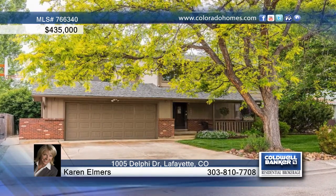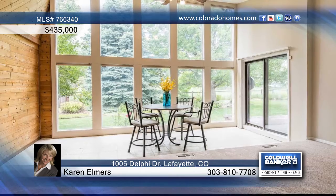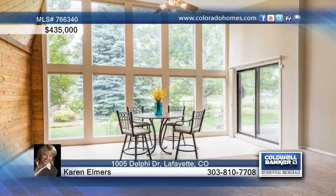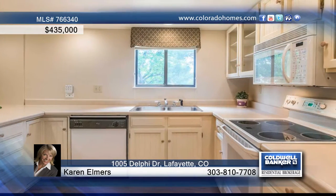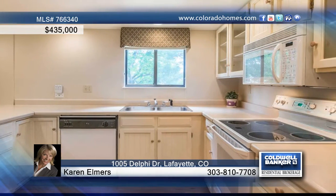This spacious four-bed, three-bath home welcomes you the minute you step onto the charming front porch. This home is move-in ready and features new carpeting and fresh paint inside. Enjoy entertaining on the large covered deck which overlooks the shaded and private backyard.